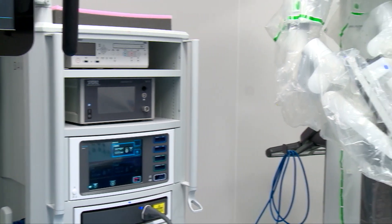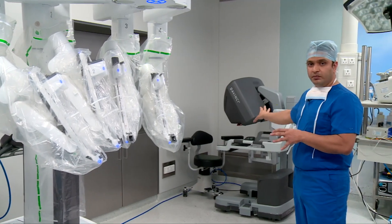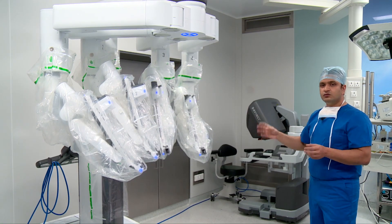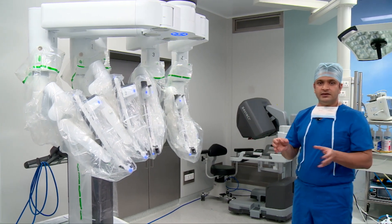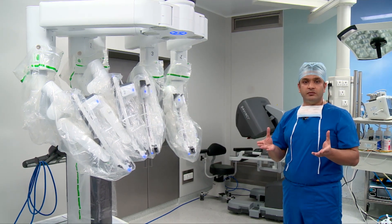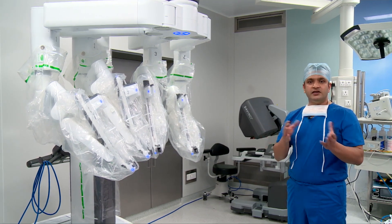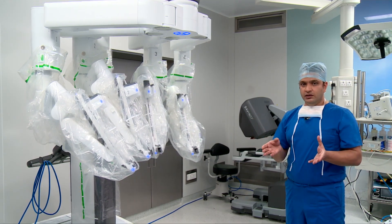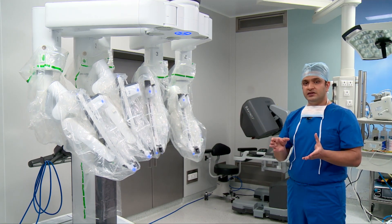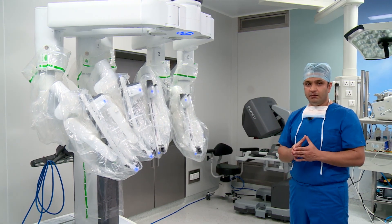Behind me what you see is the surgeon console — marked as Da Vinci — that's where I would sit and operate. It has all the controls necessary to run the robot. This is what is called a slave robot, which means it has no independent capacity for thought, no consciousness, and it cannot perform the procedure itself. There is no machine learning. Contrary to popular perception that the robot actually does the procedure, it is not so. The robot is a very advanced device capable of performing surgeries beyond the capability of the human hand, but it is controlled by the human hand and mind.